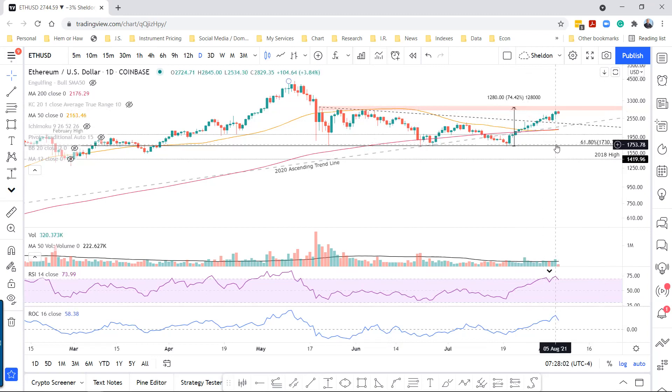Over the previous 16 days, we've been up 15 of those, which is an impressive run to say the least. It's returned about 58% during those previous 16 days. So it's an impressive move and definitely due for consolidation. You can see that we also have a double tap on the RSI here.